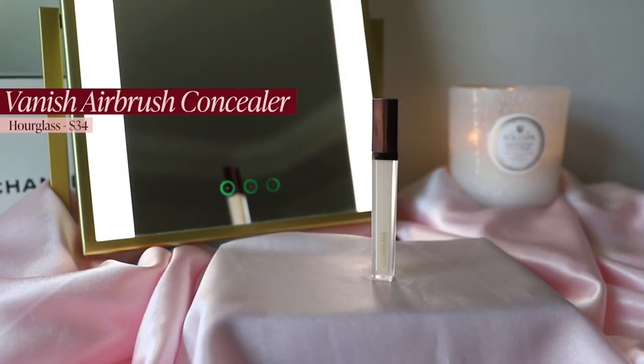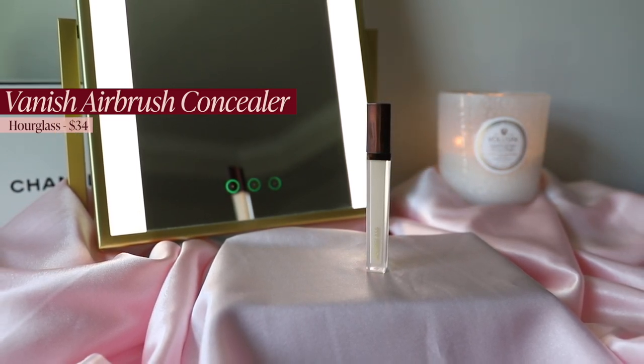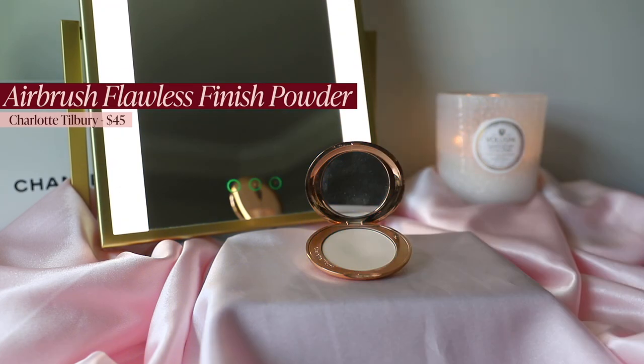Last but not least in the concealer category is the Hourglass Vanish Concealer in shade Birch. It's one of the lightest, most neutral concealers I own — perfect if you're super fair. It has more coverage than both the NARS and Shiseido, so it really covers when my allergies make my under eyes very blue, but it doesn't dry me out or crease. It's also easy to retouch throughout the day with a sponge.